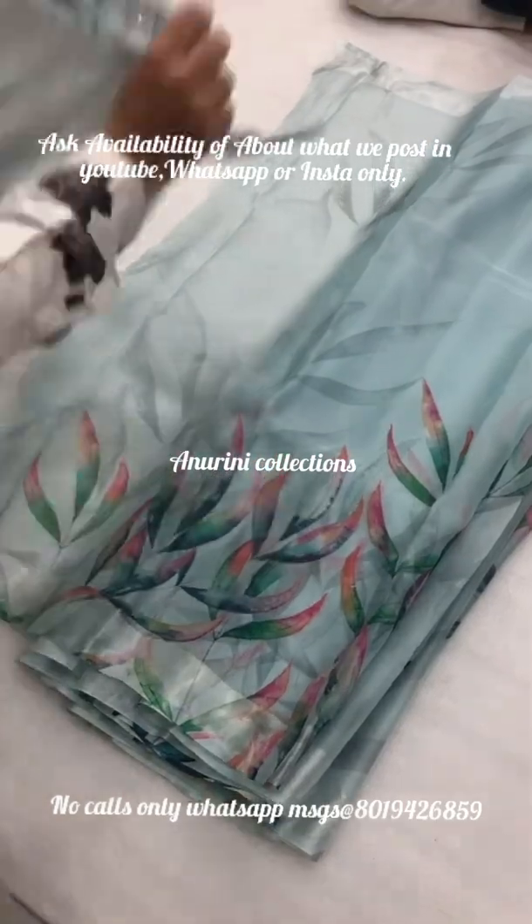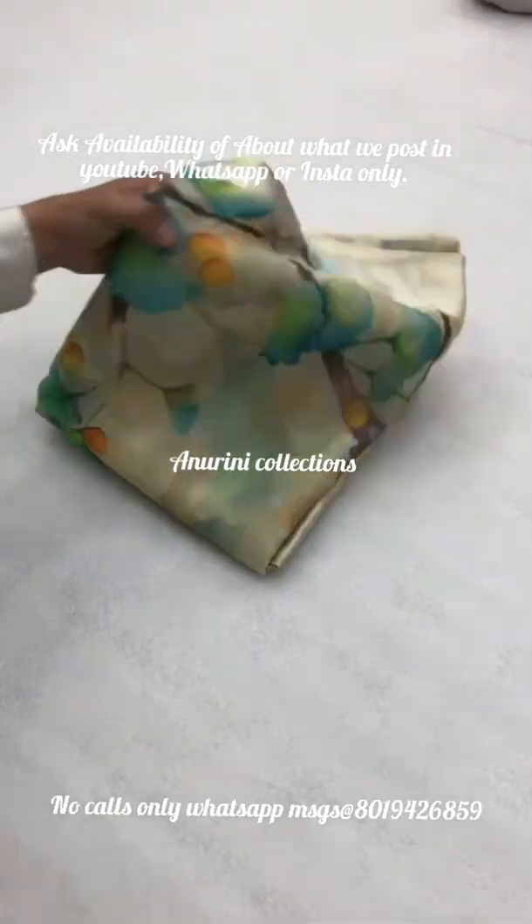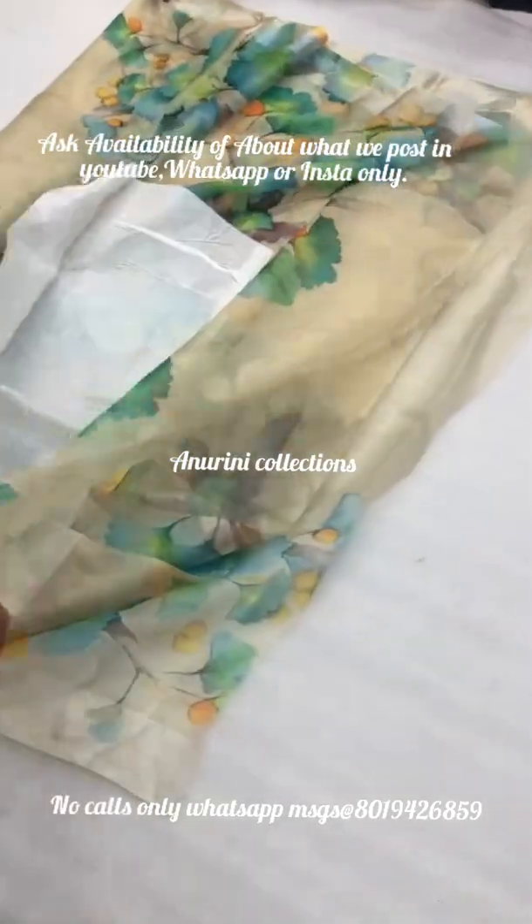Videos and pictures are available in the video. We have a lot of collections available at reasonable prices.